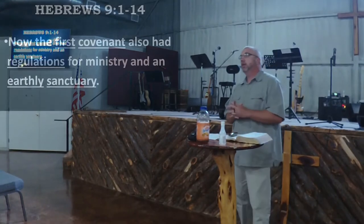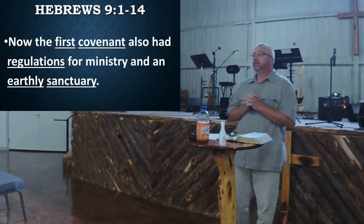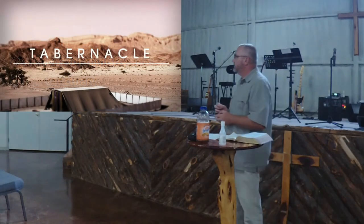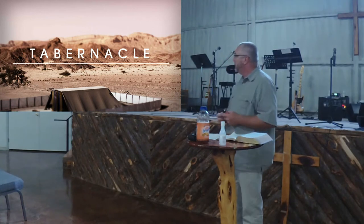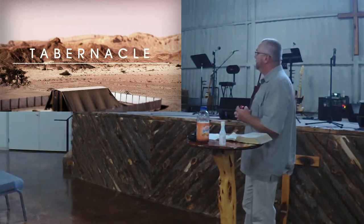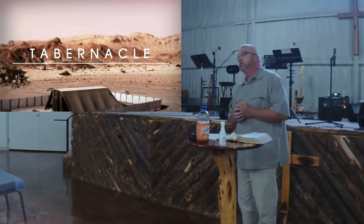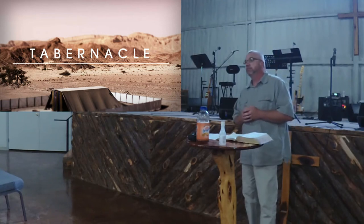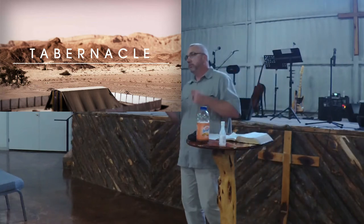The first covenant also had regulations for ministry and an earthly sanctuary. That's the one that was built in the wilderness, and it was significant. It gives you great detail of what the dimensions were, but it had purpose for ministry, purpose for sacrifice of sin, and purpose for provision.